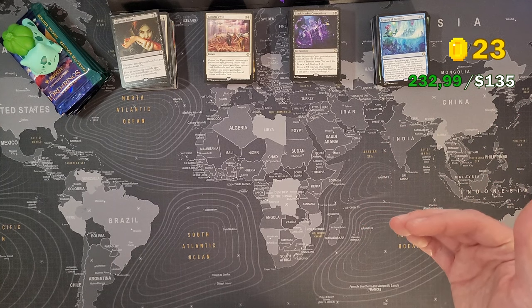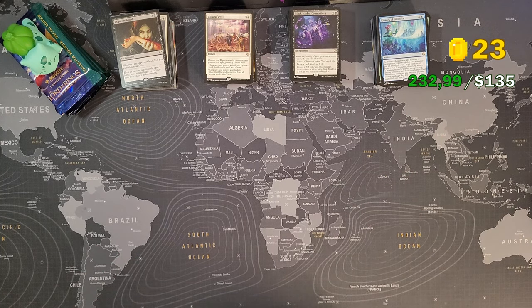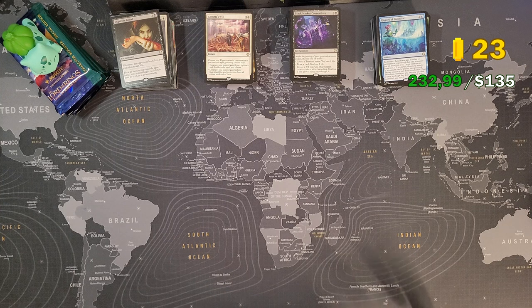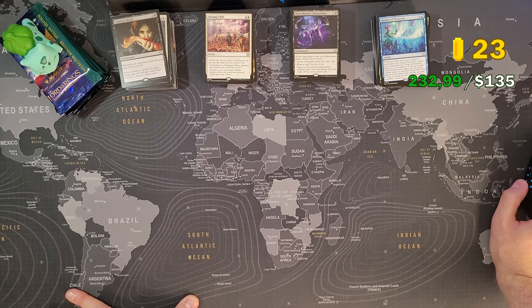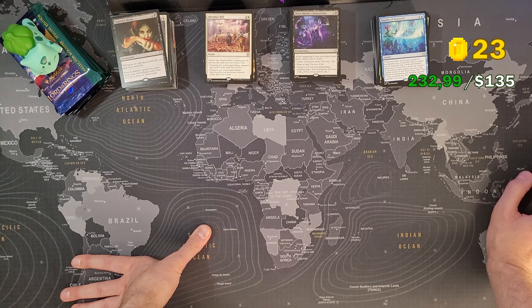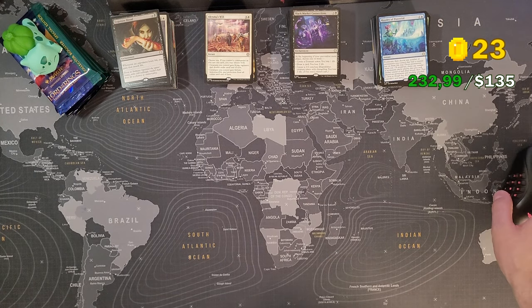Remember the prices will drop — cards will sell, some people will undercut me, and I'll have to undercut them again, so prices will drop a little in the coming days. But theoretically at these prices I would get 1,615 euros. I paid 135 euros per set times six, that's 810 euros. So 1,615 minus 810 is about 800 euros profit. That's insane.